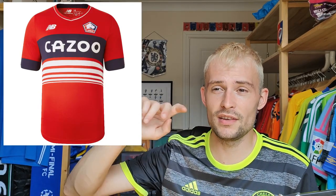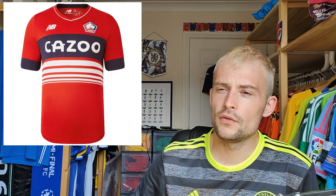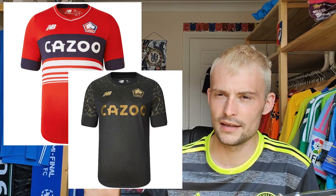Lille — this shirt retails for 86 euros, New Balance. I really don't like this at all — it just looks silly. The sponsor doesn't help; no disrespect to Kazoo but it really doesn't work on a shirt. These white stripes at the bottom — why are there so many of them? And the big cuffs — this is a terrible shirt. Their third shirt is immaculate, that's a beautiful shirt. But this one is unfortunately not for me. I'm going to give it a rating of three.